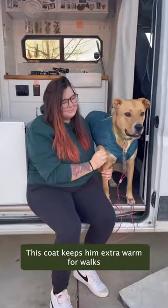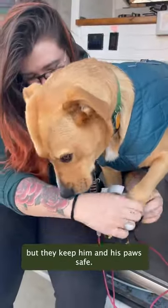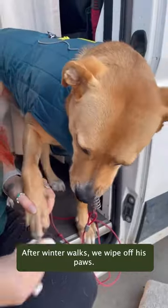This coat keeps him extra warm for walks and inside the van when temps drop. When needed, Chaco has boots — he doesn't love them but they keep him and his paws safe. After winter walks, we wipe off his paws.